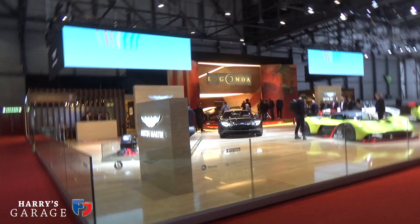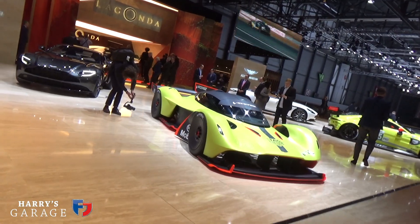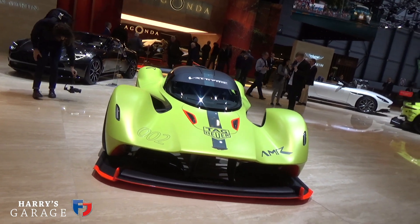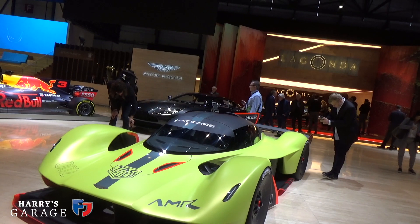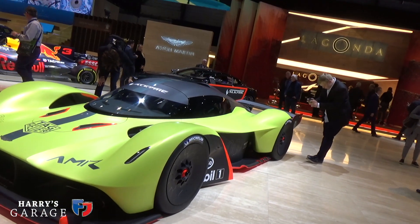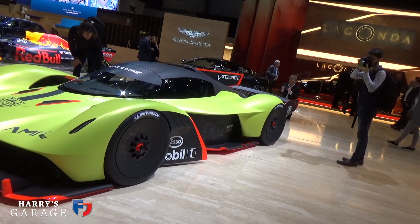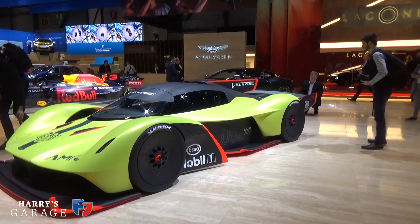Hard to know where to begin with Aston Martin this year. Here is the Valkyrie — there's an ultimate track version not yet in production, but it has more extreme downforce, is a bit more stripped out. A bit more horsepower from its 6.5-litre V12 — God knows how they fitted that in there. This is a trend we're seeing: super-extreme track versions of cars. We'll have a look at McLaren in a moment too. Because there are no racing regulations holding back the designer, they can add as much downforce as is physically possible.